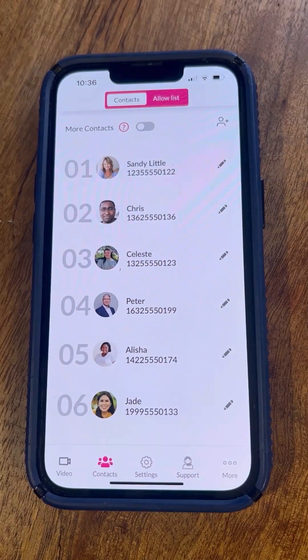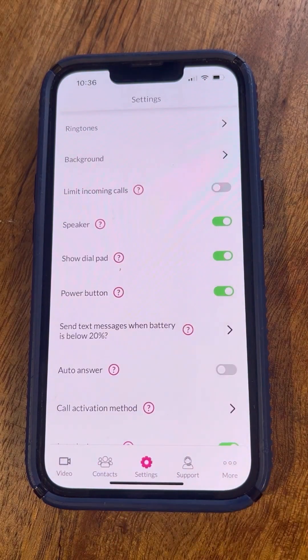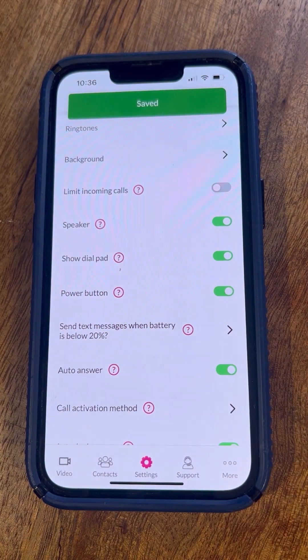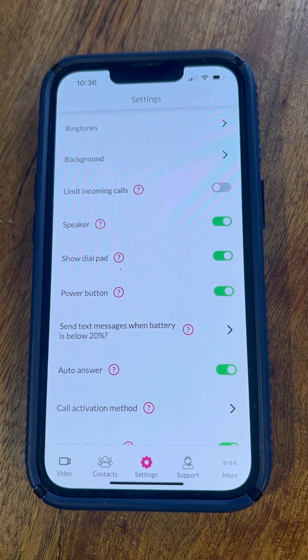A final feature that can enhance your senior's safety is found in settings and is called auto answer. If you activate this feature, all incoming voice and video calls will be answered within two to three rings and the calls will automatically go to speaker. If you can't reach your senior and you're worried that they may have fallen or injured themselves in some way, turn on this feature. Your senior will then be able to hear you and respond even if the phone is some distance away from them.